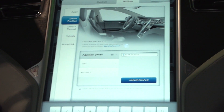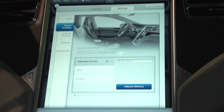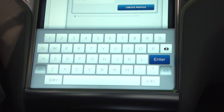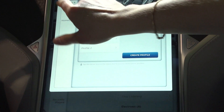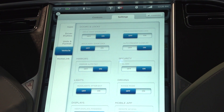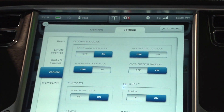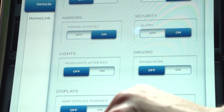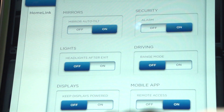One thing that separates the Model S from many other cars doing interactive touchscreen experiences is that we actually write the software ourselves. It's downloaded through the 3G connection — the only car in the industry doing that right now. What that allows us to do is really improve the car the longer it's on the road, because with every software update we can add and remove controls and options.